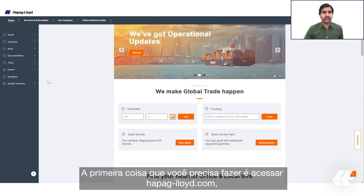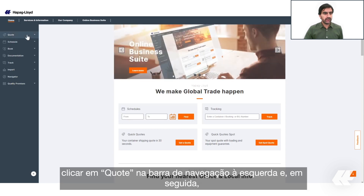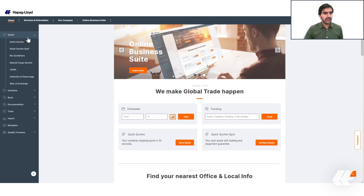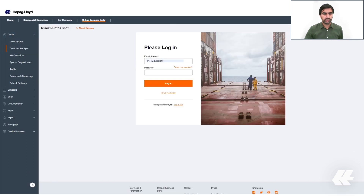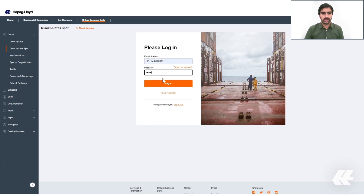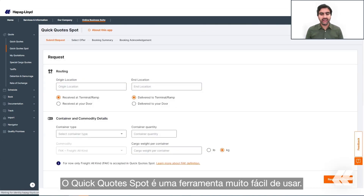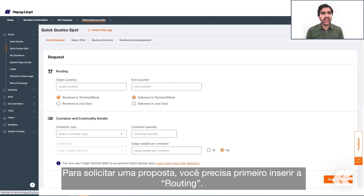The first thing you need to do is go to hapag-lloyd.com, click on Quote in the left-hand navigation bar, and then click on Quick Quote Spot. Enter your email address, your password, and then log in.